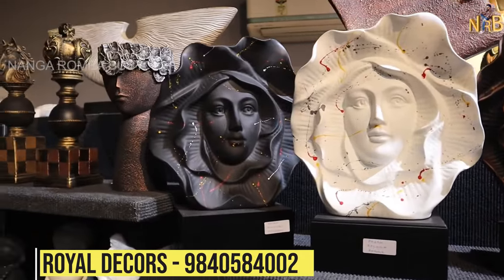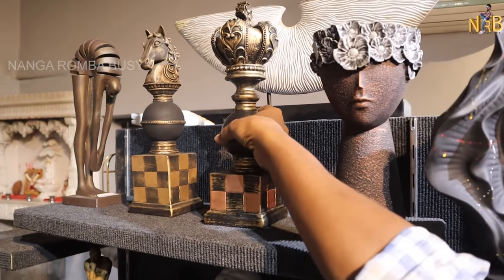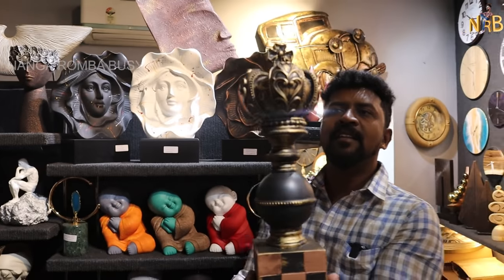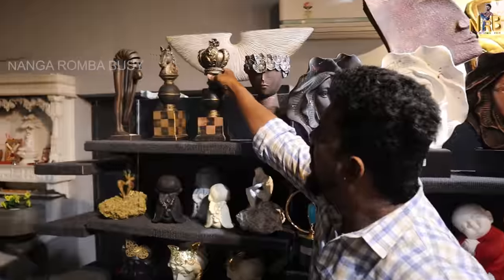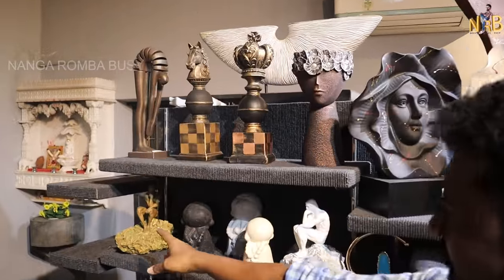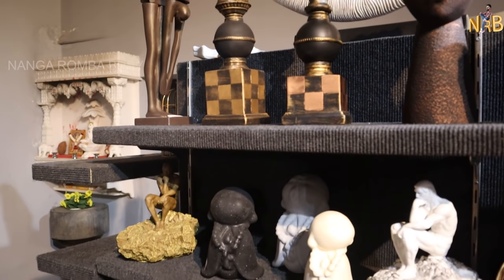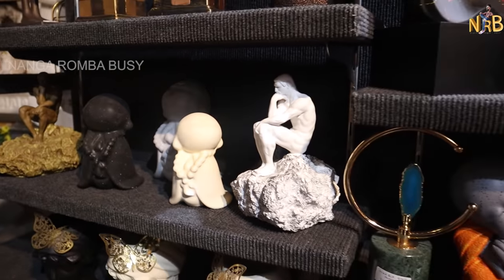If you want to buy something, it's a great design — super unique. There are so many varieties and options to choose from in this range.